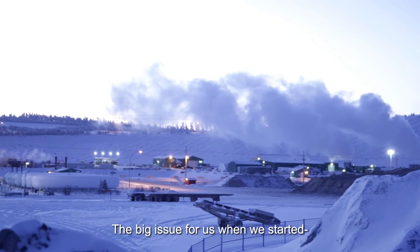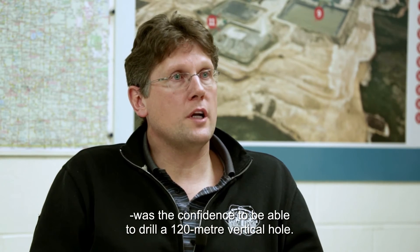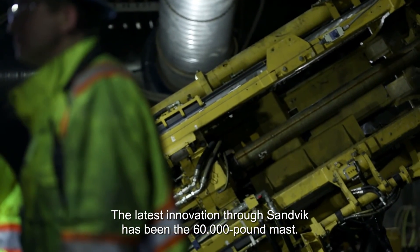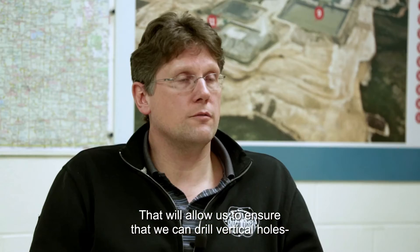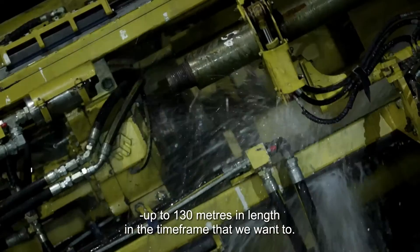The big issue for us when we started was the confidence to be able to drill a 120 meter vertical hole. The latest innovation through Sandvik has been the 60,000 pound mast, which will allow us to ensure that we can drill vertical holes up to 130 meters in length in the time frame that we want to.